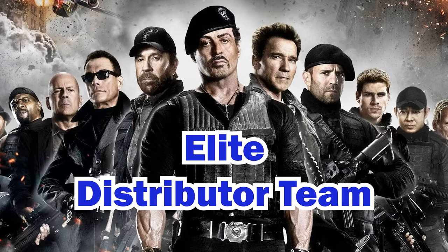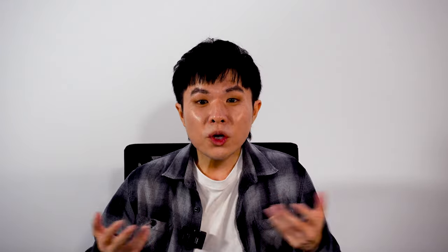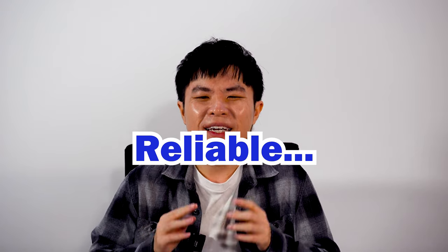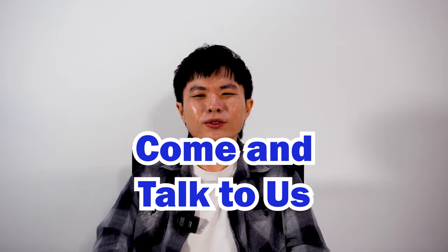And also, Smart has a bunch of elite distributor team in every state. They are ready to support you. So if you're looking for affordable, reliable and seamless e-invoice solutions, look no further. Smart is your best choice. Come and talk to us.